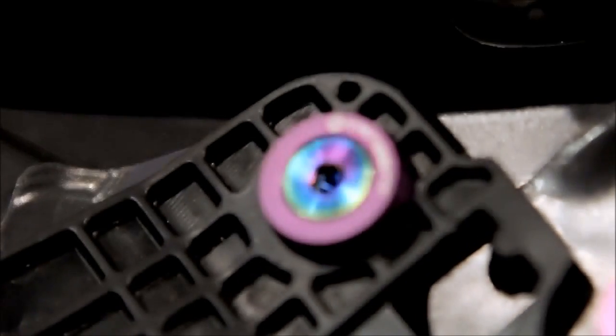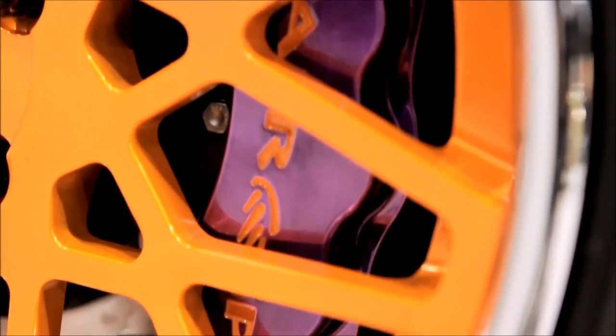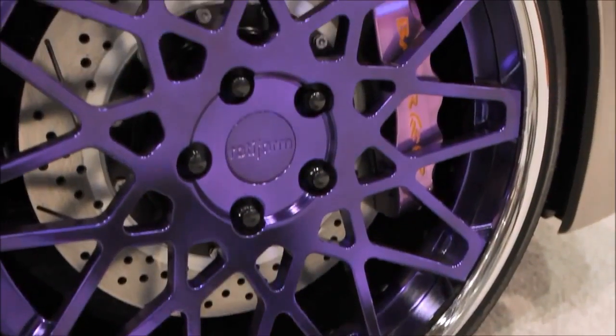In the engine bay, we took out all the bolts and put in tangent billet bolts. For the brakes, Bear did a candy anodized brake for us and we went with candy purple — we want to match the stitching, and then the stitching matches the wheels.